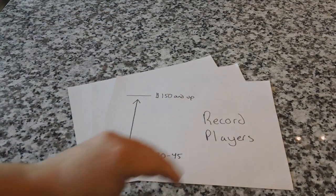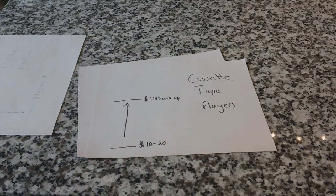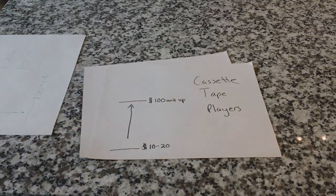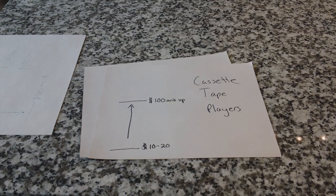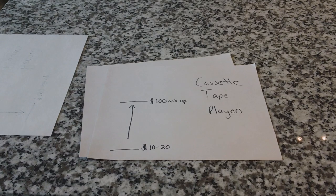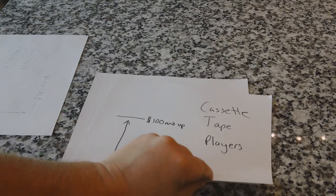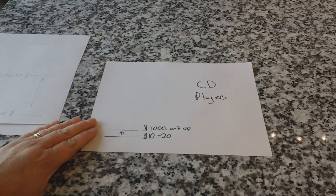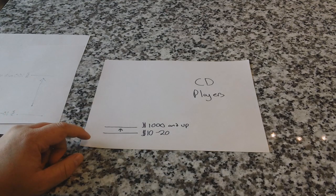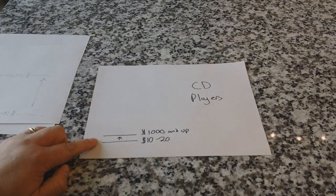For cassette tape players, $10 to $20 for an entry-level Jensen-type walkman product will yield noticeably lesser quality sound than a higher-end deck. Higher-end decks are now used mostly in the used equipment market, but you invest more and you get a noticeable increase in sound quality. When you think about this in terms of CD players — which is what I really want to talk about — in my experience a $10 to $20 CD player like the one we're looking at today is going to yield almost nearly identical sound quality as a high-end CD player.